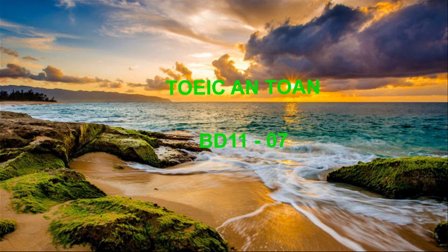Number 2. Look at the picture marked number 2 in your test book. A. She's removing fabric from a machine. B. She's connecting a pipe to a device. C. She's pulling a laundry cart. D. She's laying a sheet on the floor.